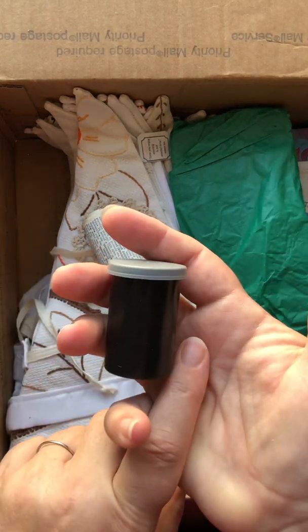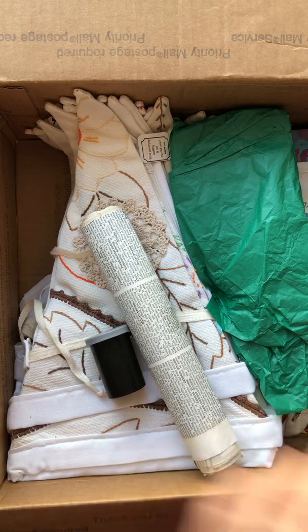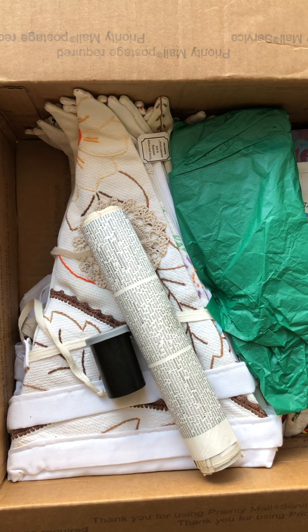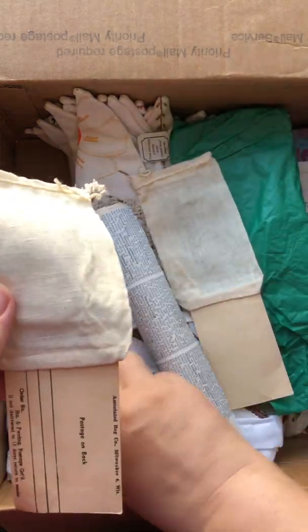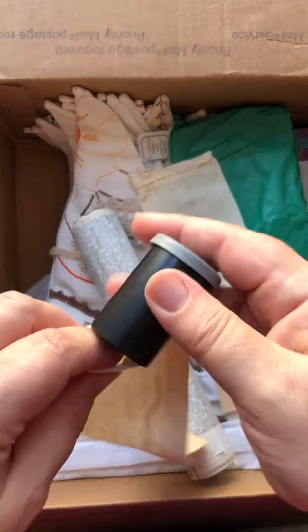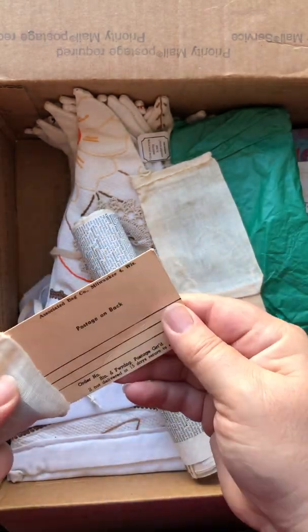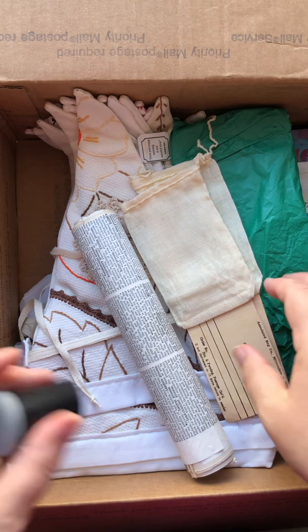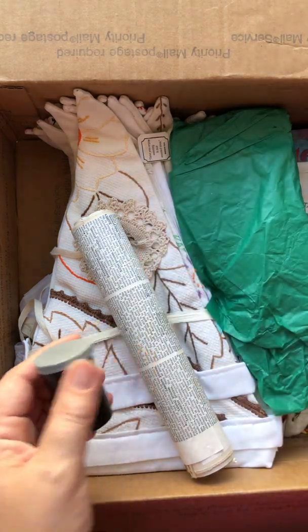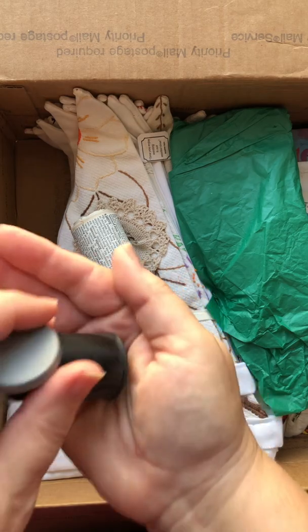Somebody asked what is a film canister? In my ephemera kits I've been using these, which are vintage mailers for film canisters. You would put the film canister in here — it had a little drawstring — then you would put your address or their address on it, and the postage, and send it off in the mail to get your film developed. Somebody asked me what is a film canister, which made me laugh, but I remember film canisters. So this is a film canister.